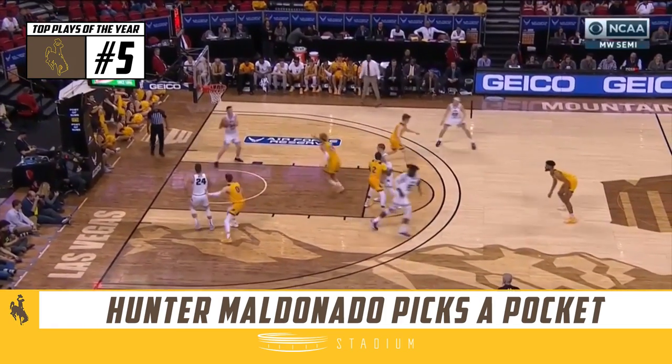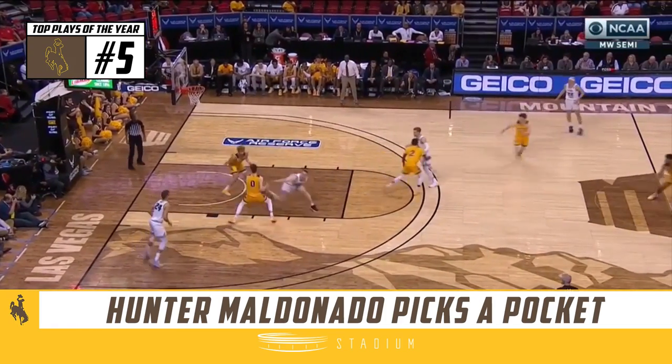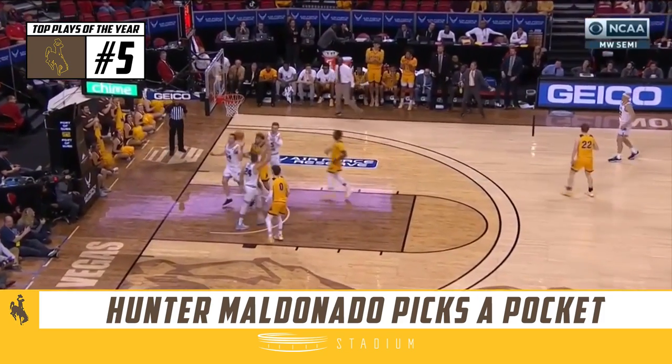An 8-point jam, not much time went off the clock. Full court pressure is stolen. Maldonado hits the layup.